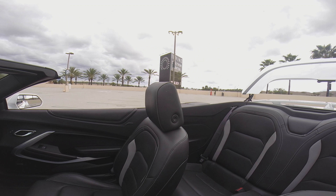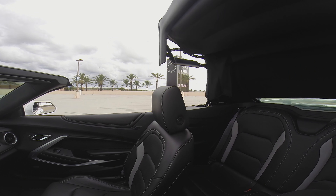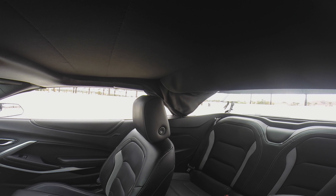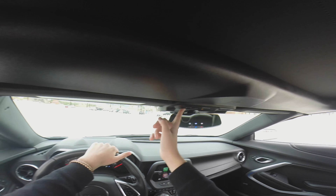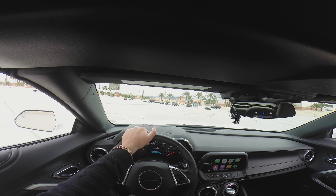Now let's put the roof back up again. I love the Camaro logo in the middle there. It's pretty quick — not a record breaker, but pretty quick.